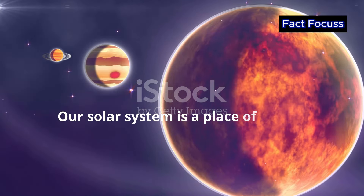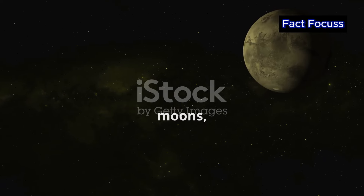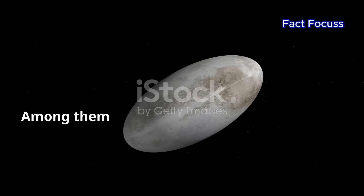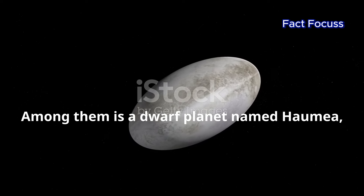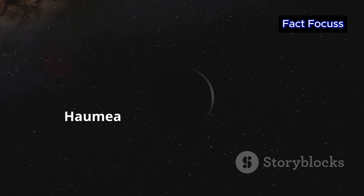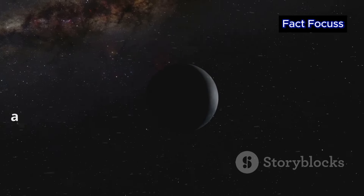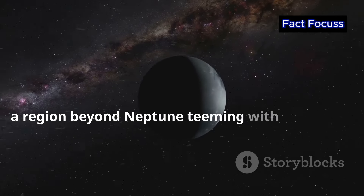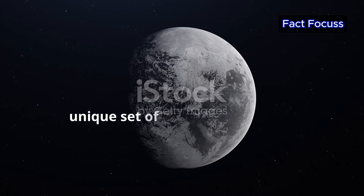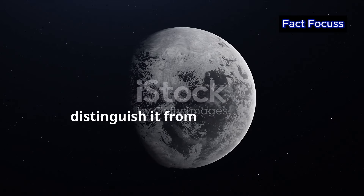Our solar system is a place of wonder, filled with planets, moons and other celestial objects that never cease to amaze us. Among them is a dwarf planet named Haumea, a true cosmic oddball. Discovered in 2004, Haumea resides in the Kuiper Belt, a region beyond Neptune teeming with icy bodies. What makes Haumea so fascinating is its unique set of characteristics that distinguish it from its neighbors.